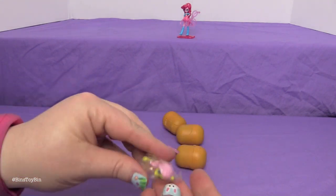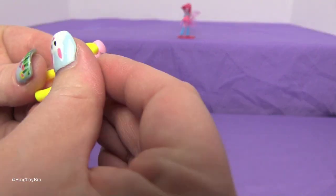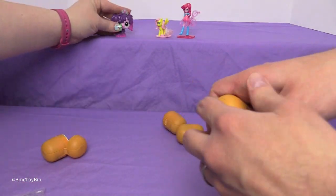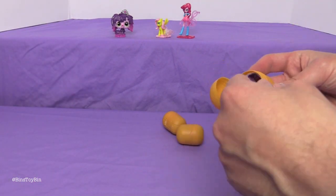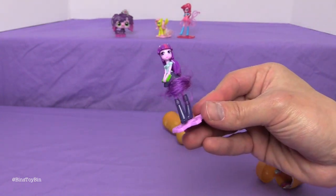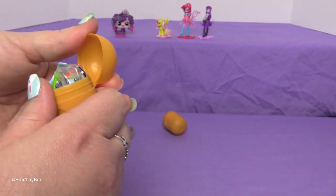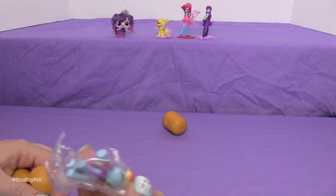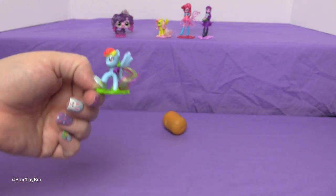We got a little Fluttershy! Here are her little wings — there we go. And there is little Fluttershy. Who else did we get? We got Twilight Equestria Girl. There's Twilight — she's holding some books, very appropriate. We have two more. Rainbow Dash! There is Rainbow Dash all set up.